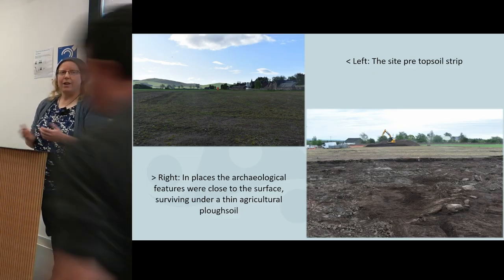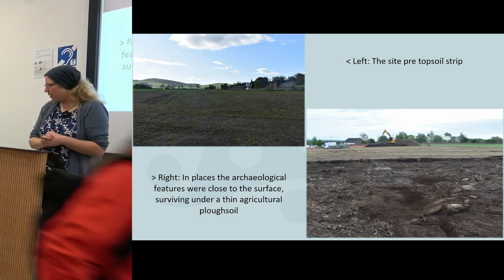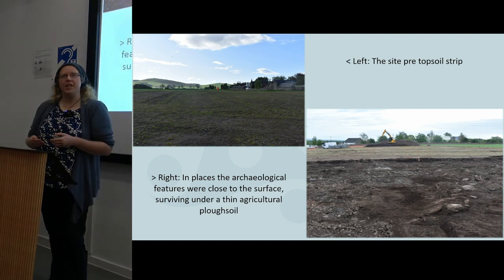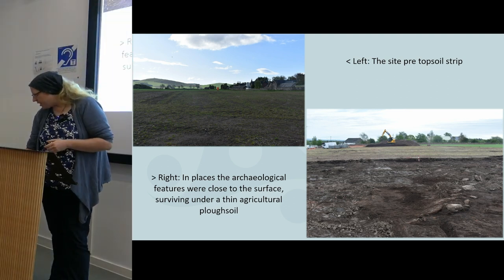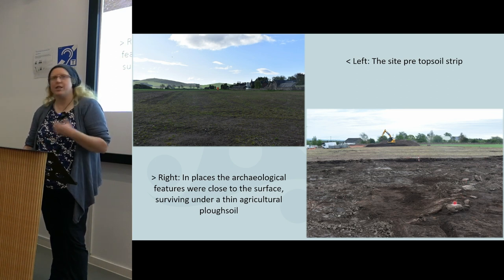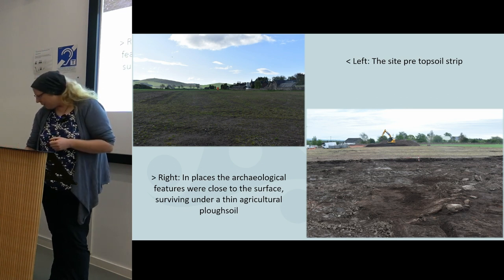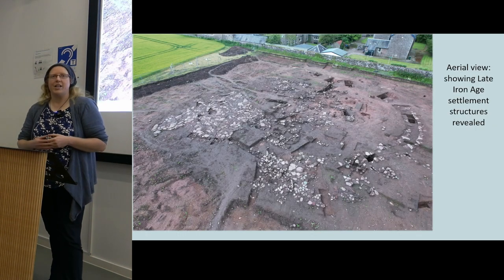This is the site as we found it — an agricultural field. The agricultural activity has levelled out the field so it looks quite flat, but the site is situated on top of a low rise. We take off the agricultural zone with a machine to the top of the nearest archaeological horizon. You can see some of the stones starting to appear relatively shallow on the top of the hill, although features did show up much deeper as you came off the edge. We stopped with the machine, cleaned everything by hand — quite a big task — and were able to reveal this quite extensive late Iron Age settlement site.